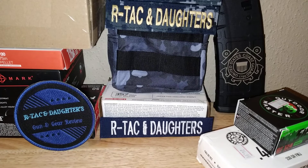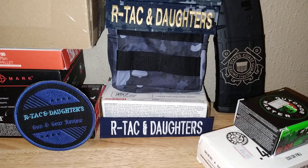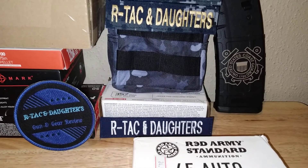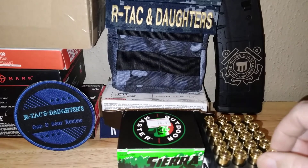We also had a box of 357 Magnum — Winchester white box — that we picked up. It was a partially used box, about 25 rounds missing, but I paid $10 for it. I know that's a steal even with about 20 rounds missing — not too bad at all.